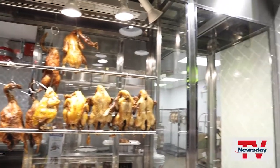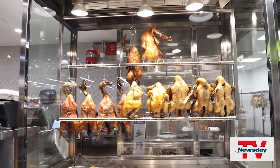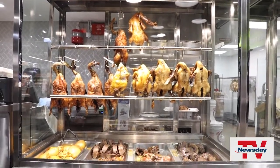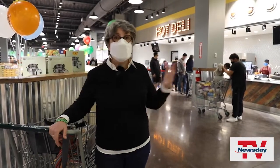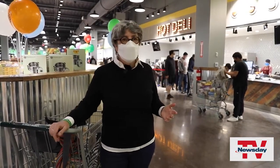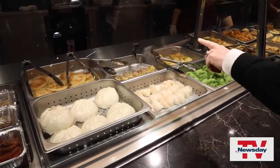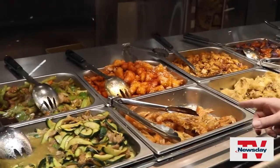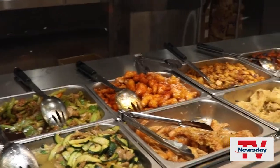You know, this is very common in Chinatown, but on Long Island there are very, very few places that roast their own meats. The hot deli is a criminal misnomer for what it actually is, which is a collection of really fantastic hot Chinese food. Ooh, salt and pepper shrimp — these are fried head and shell and all.